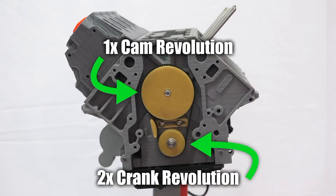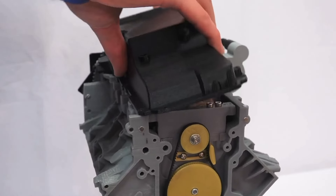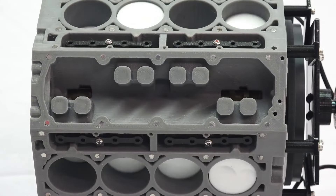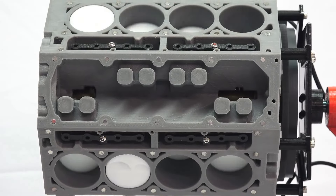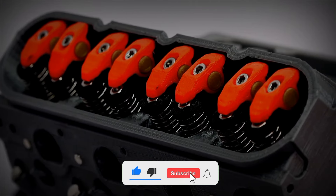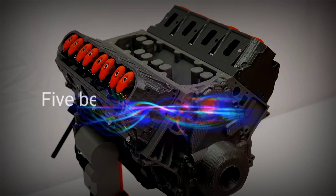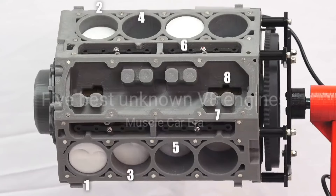However, with the dominant performance of some of these V8 engines during the original muscle era, many good V8 engines have also fallen through the cracks. Some, understandably, because they were just not good enough, but many packed a lot of punch yet remained relatively unknown because they share the same name with some performance monsters with bigger displacement. In this video, we will discuss our five best unknown V8 engines from the muscle car era.